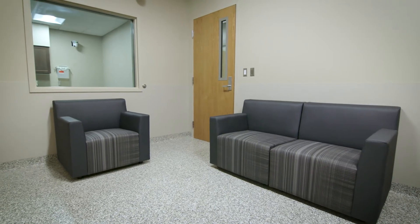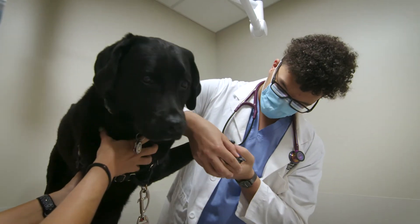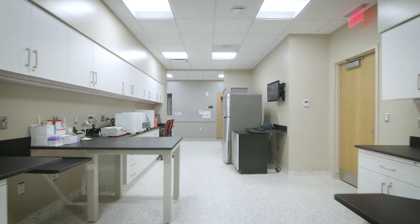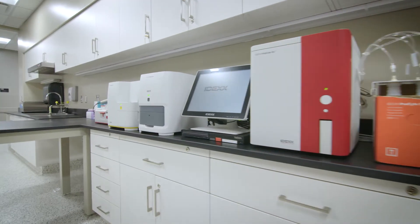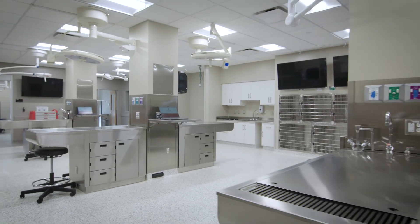The clinic also provides ample treatment spaces where I will perform many of the common procedures I'll experience in my daily practice. The lab includes areas for us to perform laboratory tests and review cytology with colleagues and coaches. This area provides plenty of space to diagnose and treat patients.